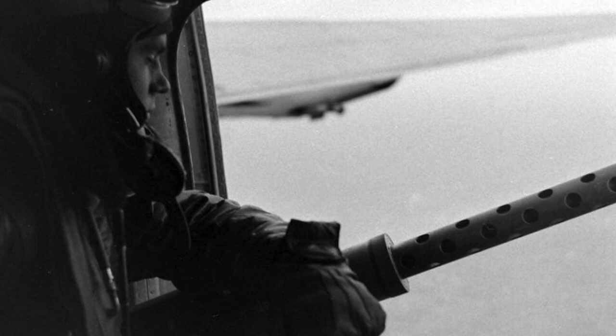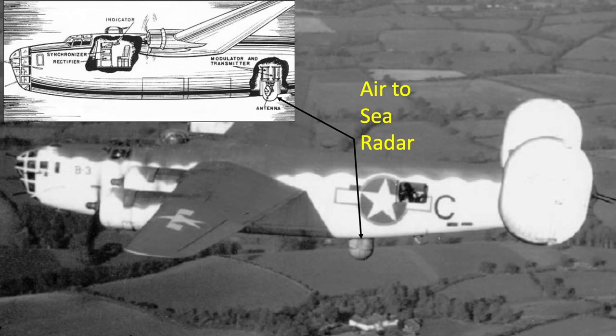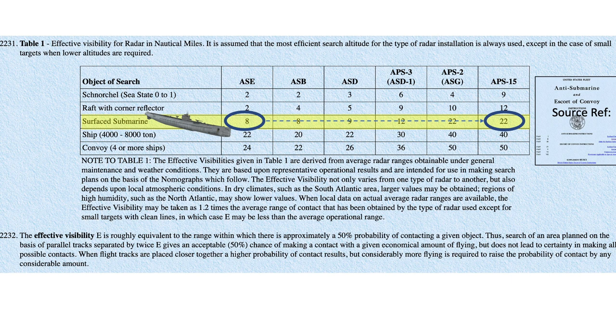The planes also adopted sea-scanning radar. A chart represents the distances aircraft crew members can spot various surface objects. At an altitude of 5,000 feet with excellent visibility, an aircraft crew member should be able to pick up a submarine at 23 nautical miles. Depending on the type of radar and atmospheric characteristics, a surface submarine can be spotted by aircraft radar from 8 to 22 nautical miles, as shown in an image representing radar visibility ranges based on radar altitude and object of search.